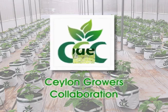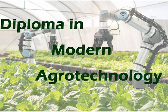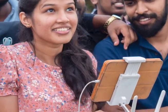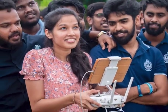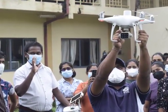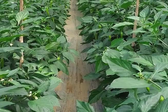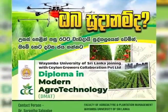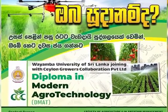offers the Diploma in Modern Agriculture Technology. DMAT is systematically designed to provide an enhanced understanding of the concepts, design and technology related to commercial scale crop production in controlled environments. This one-year diploma provides hands-on practical exposure to